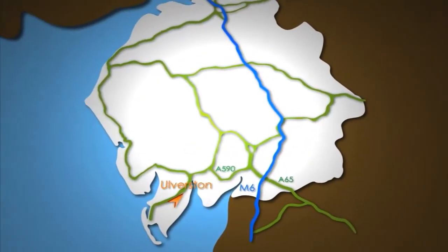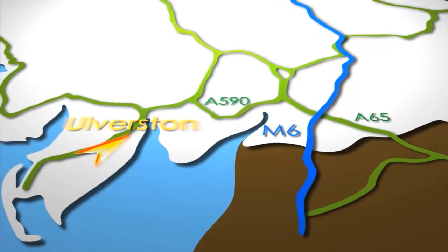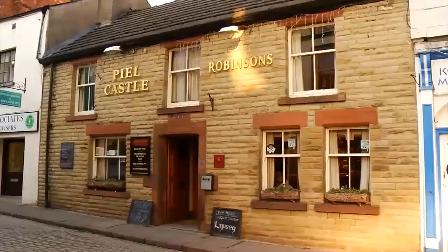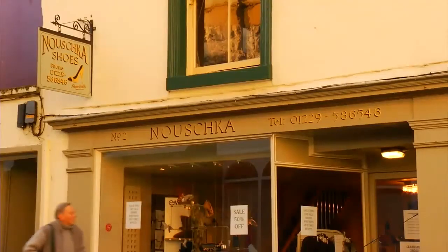Ulverston is a popular market town just 30 minutes from junction 36 of the M6, at the top of the Furness Peninsula in South Lakeland, and is characterised by its cobbled streets, traditional inns and boutique shops.